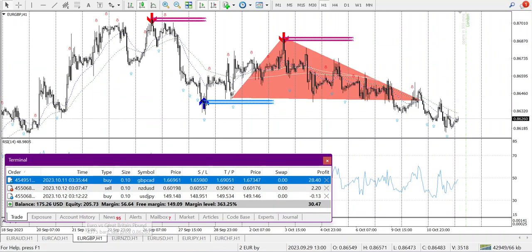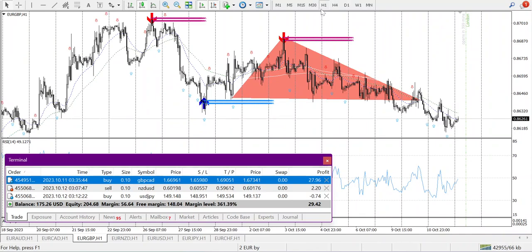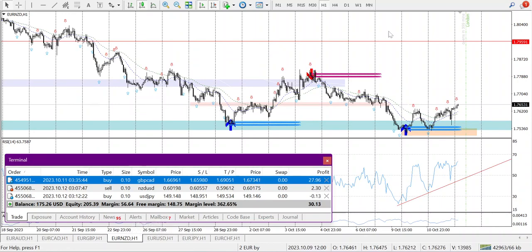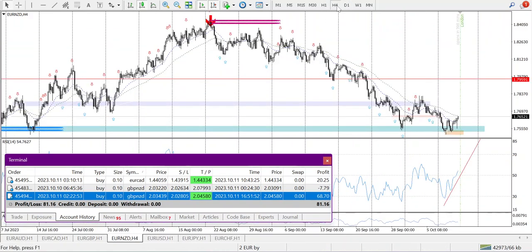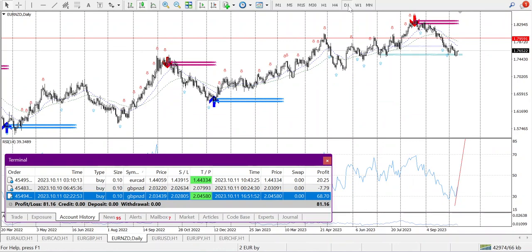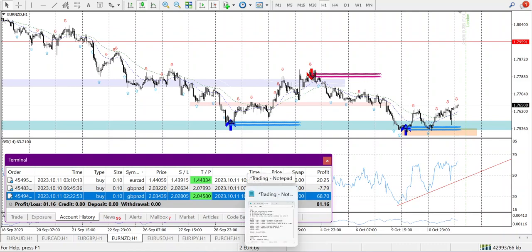EURAUD: weekly downtrend, daily downtrend, H4 downtrend — it broke the zone going down. I don't like this chart right now. Looking at EURAUD H4 and H1, it made a good morning star candle — it will go up. H4 shows a perfect bottom. I need a good entry point. I want to place the entry at R1 on EURAUD.